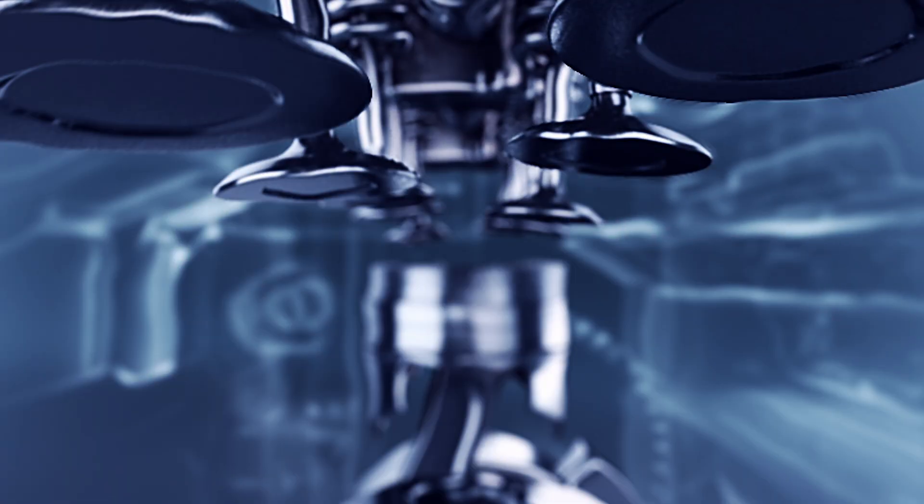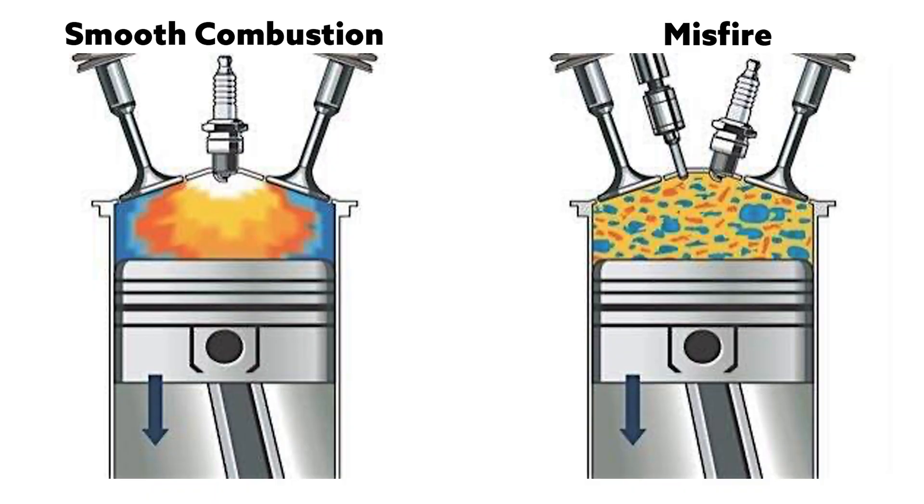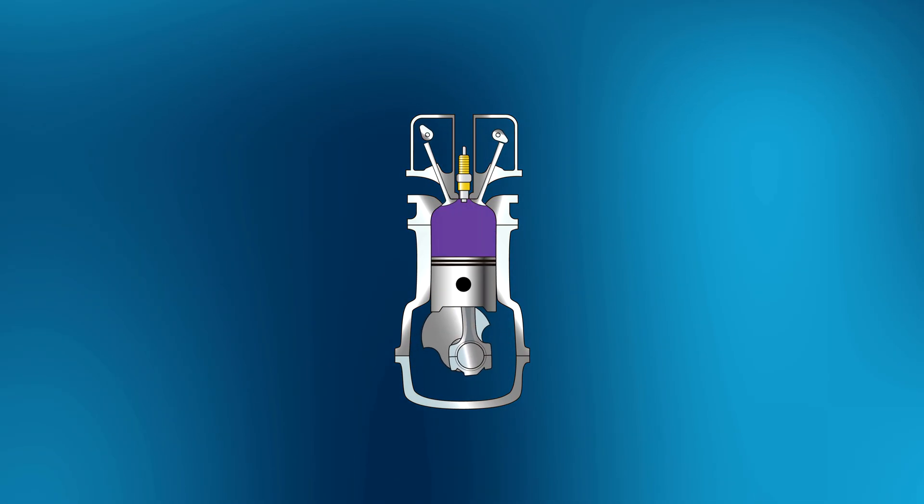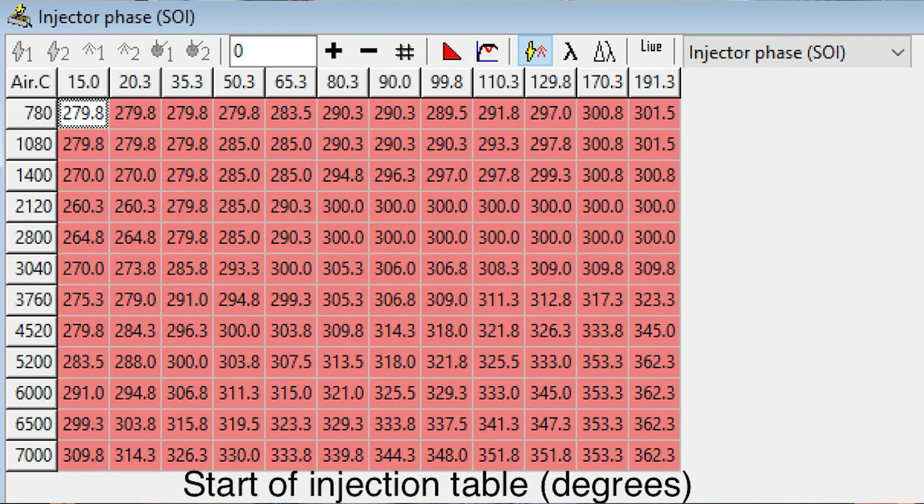Tuning high-horsepower direct injection engines can produce misfire — something many of you may not have encountered. It occurs when the fuel injection event overlaps the spark event, meaning fuel is still being injected as the spark fires. To eliminate this, start the injection earlier to allow time for the fuel to enter the cylinder and evaporate. Use the start-of-injection table to advance injection by 5, 10, 15, or 20 degrees. Also keep your injector duty cycle low — under 35%. If it climbs into the high 30s or early 40s, injection and spark will overlap and cause misfire. Run bigger injectors like Honda's 1530cc, reduce your duty cycle, and start injection earlier.